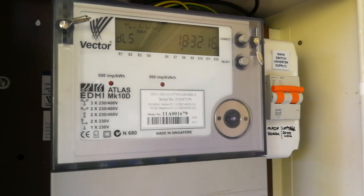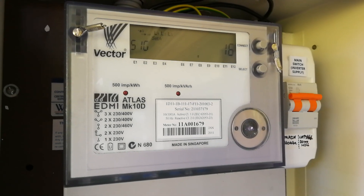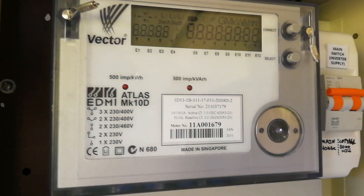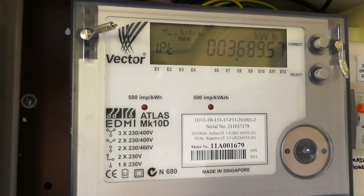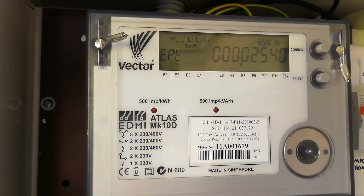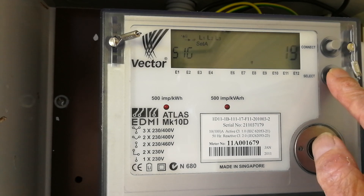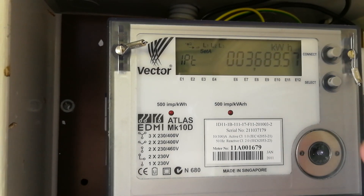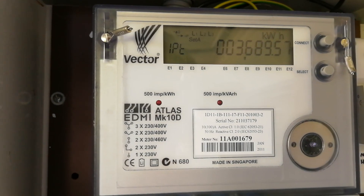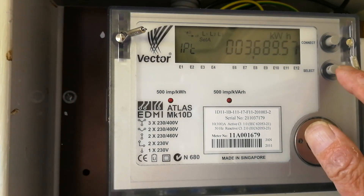At the moment, what is it saying? It's saying signal strength is 16. Then it's doing a pattern test. So IP is import power. Import power is 3689.57 kWh since the meter was started.